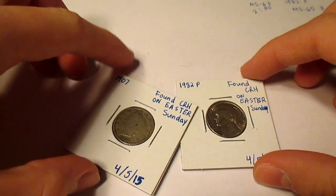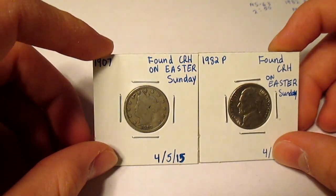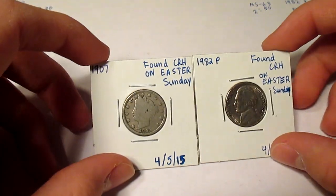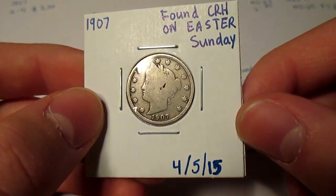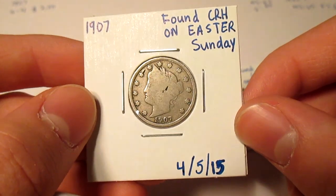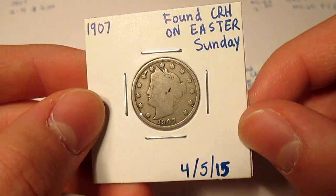Hey, what's up guys, Silver Picker here. I'm just going to do the wrap-up for my Easter Sunday coin hunt. Here are the nickel finds. This is a 1907 V-nickel that I found, and I'm still pretty excited from finding this. It's my first, and it's my oldest coin found coin roll hunting. So I'm very excited about that.